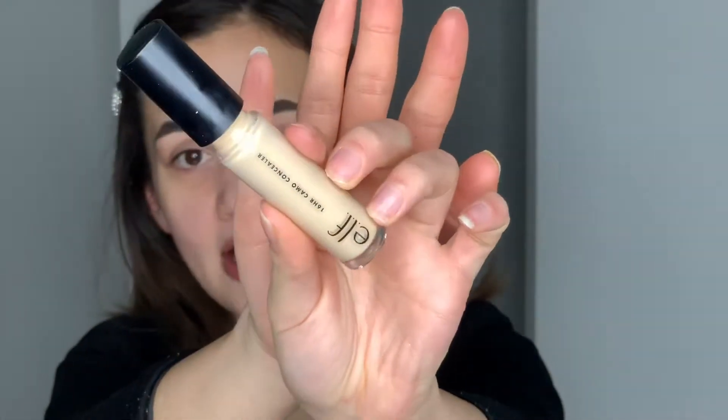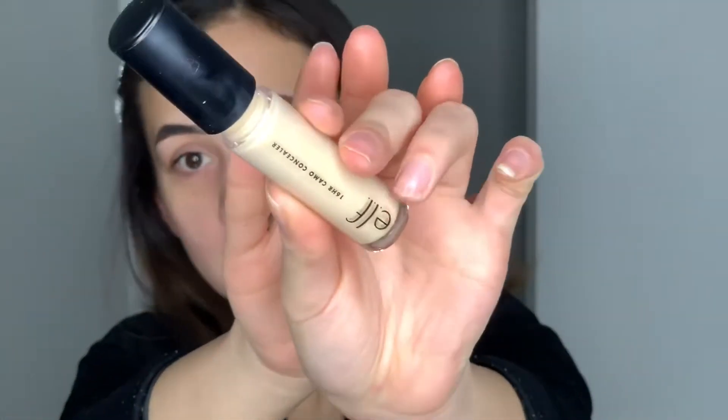Now we're going to move on to eyes. I'm not going to be doing any eyeshadow — just a wing, big lashes, and a red lip. I still like applying my lashes and liner before my base. I'm going to start off with concealer — the e.l.f. 16 Hour Camo Concealer in the shade Light Beige — to carve out my brows, make it cleaner, even up the skin tone on my eyelids, and we're going to blend that out.